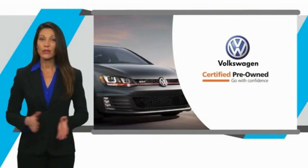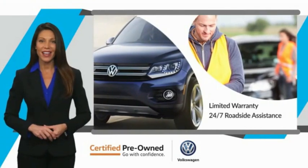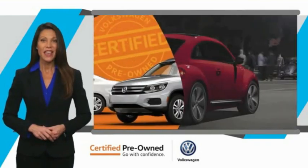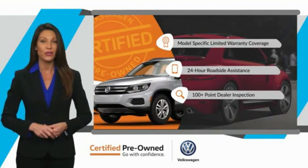Every certified pre-owned Volkswagen comes with a limited warranty, 24 hour roadside assistance, and peace of mind knowing that it passed a comprehensive inspection. That's three major reasons to go out and buy yourself a certified pre-owned Volkswagen.